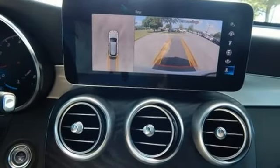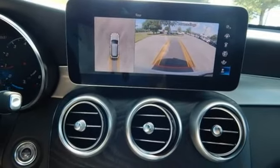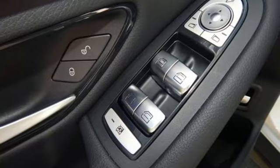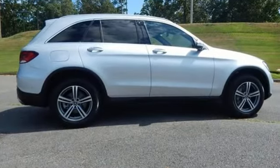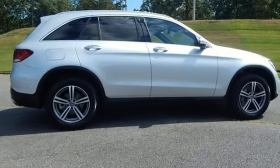Power tilting steering column, auto tilt-away steering column, and intercooled turbo inline four-cylinder engine. Get the best, get Mercedes-Benz. Stop in for a test drive and make it yours today.